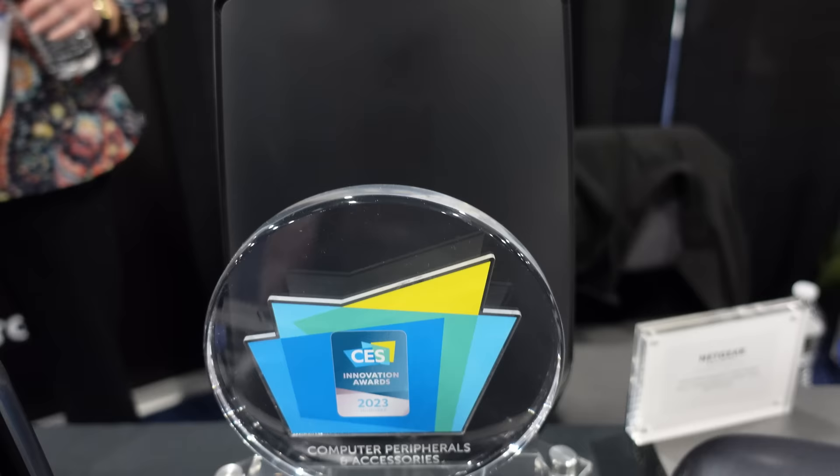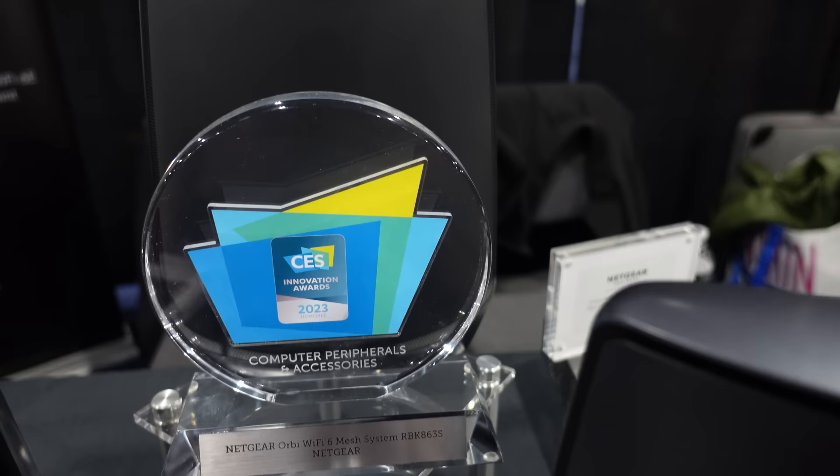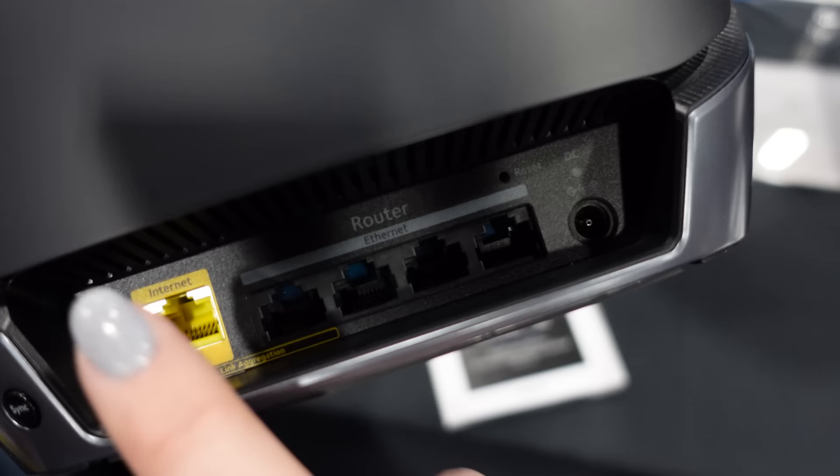First off, we have Netgear Orbi. Netgear was showing off a few new products in their lineup, starting with the new Netgear Orbi RBK863 models. The S model shown here includes an Orbi 860 router and two satellites, and this costs $1,099. The standalone router without two mesh satellites costs $429. The biggest difference is this one has a 10 gig WAN port.